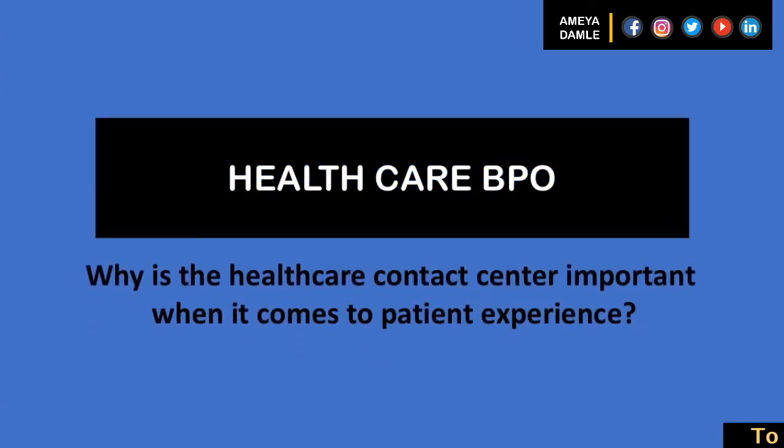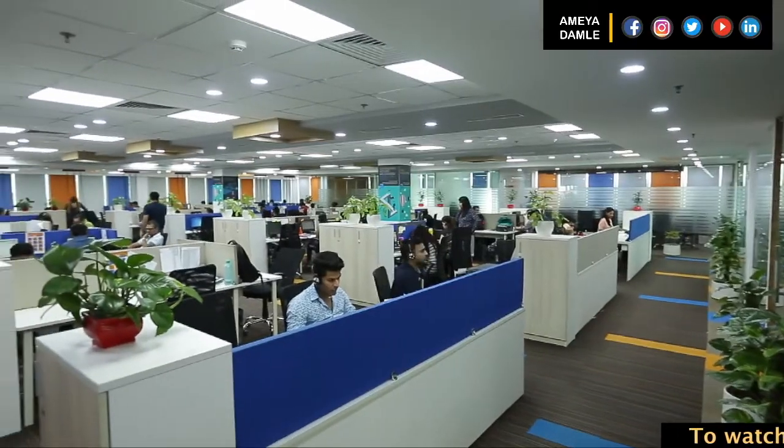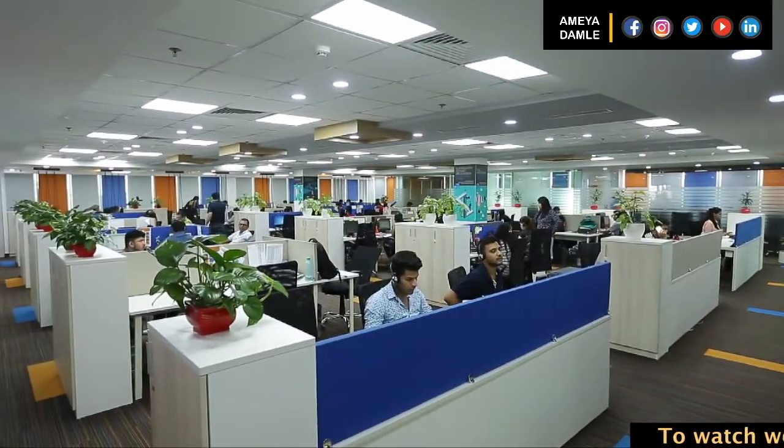So why is the healthcare contact center important when it comes to the patient's experience? A healthcare call center helps ensure every patient is set on a positive path. Patients today have options — they can always find another provider.